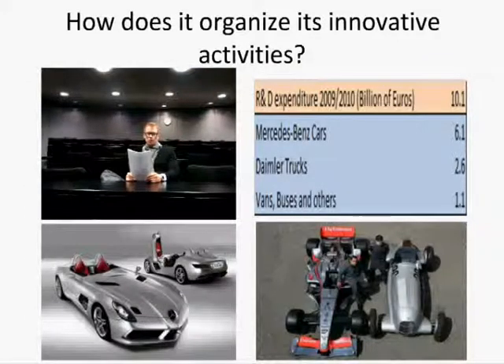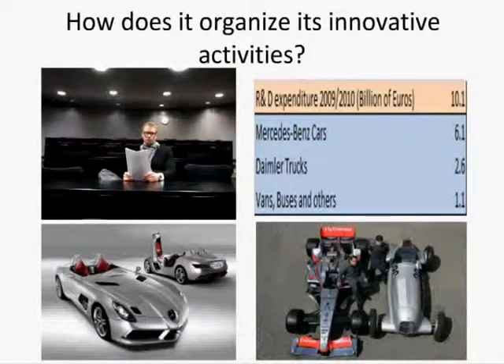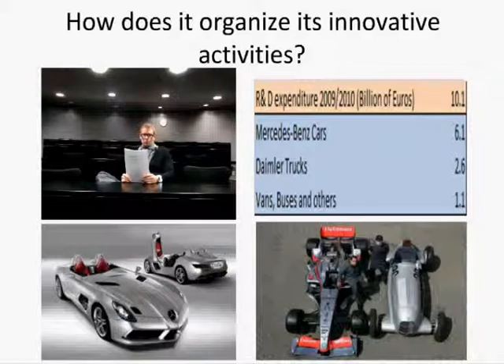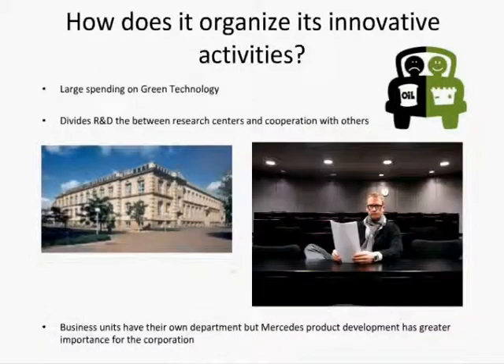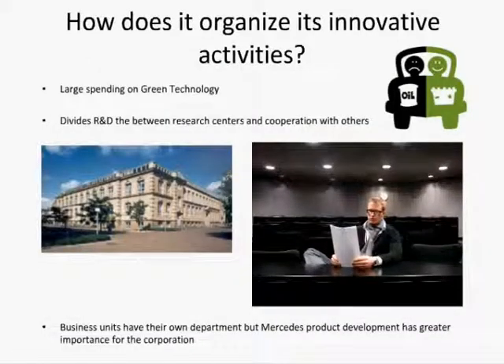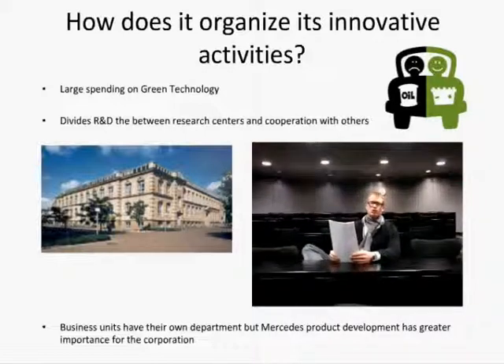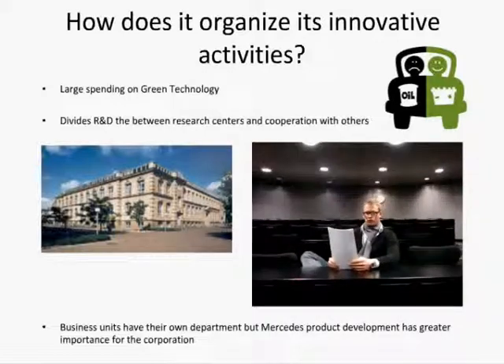So how does Daimler organize its innovative activities? Out of the R&D expenditure of 10.1 billion euros in 2009, it spends 6.1 billion euros on Mercedes-Benz passenger cars, plus 2.6 billion euros on Daimler trucks, and 1.1 billion euros on vans, buses and other activities. Half of Daimler's research budget now goes into investigation of environmentally friendly technologies like the fuel cell or electric drive.